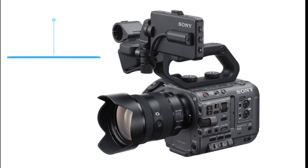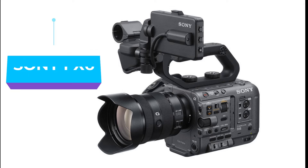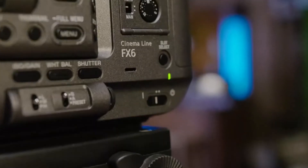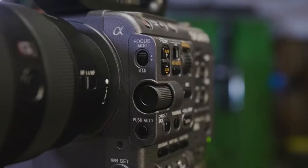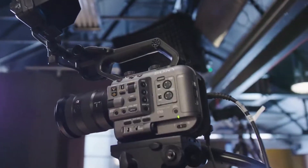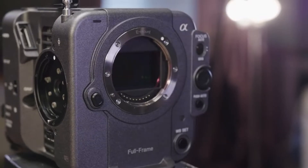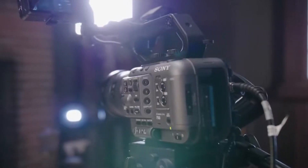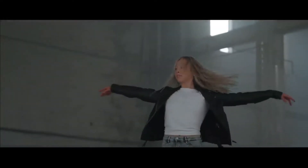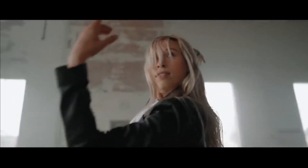The Sony FX6 answers a real need for filmmakers that Sony's mirrorless alpha cameras do not. For shooting video, there is nothing that comes close to using a real cinema camera that has professional controls and ergonomics — multi-channel XLR audio, built-in ND filters, no overheating issues, and a very long battery life. These cameras are purpose-made for the job but have lacked the full-frame sensor and advanced autofocus features that mirrorless camera users are used to, until now.